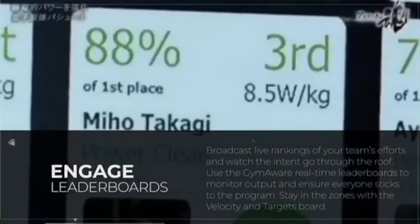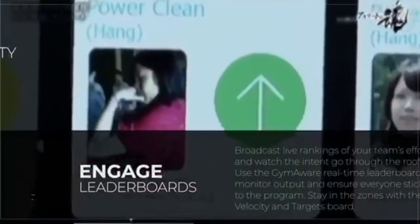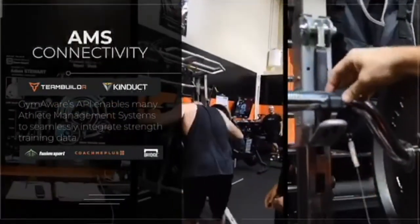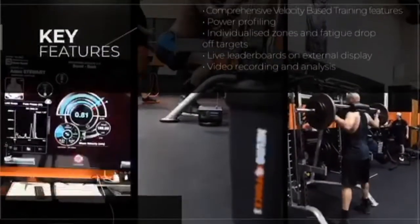Gym Aware is used for athlete profiling, jump testing, fatigue monitoring, and for lifting within velocity zones. The system provides real-time feedback on individual targets, plus it's got an impressive range of leaderboards.